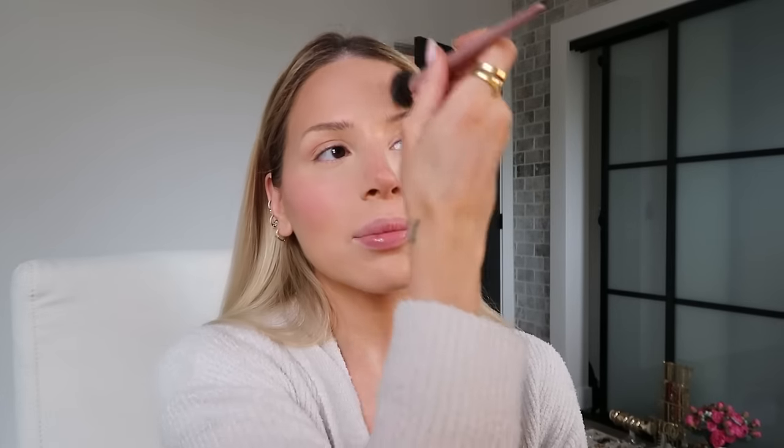I microbladed my eyebrows literally like three years ago and the shape is still there. I can't get it to fade and I really don't want to go get it lasered — I hate it. Do not microblate your eyebrows because eventually you'll change your mind about the shape. I just want to make them a little more thick and more natural looking. One of my favorite bronzers is the Hourglass one because it's just so natural.